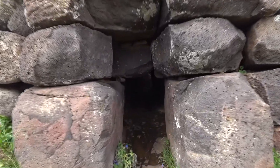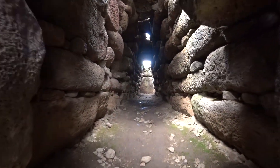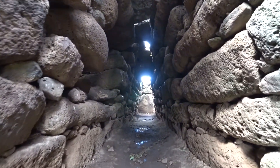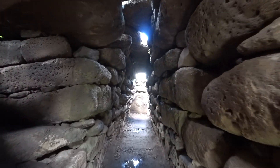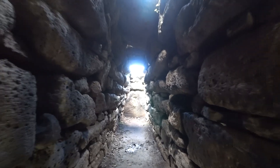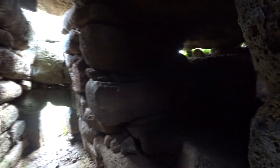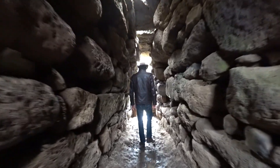The entrance, although still relatively low, is large enough to be accessible. The interior is very well preserved, almost 3 meters high and covered with large slabs. This tomb also features a side niche. The length of the room is over 12 meters.